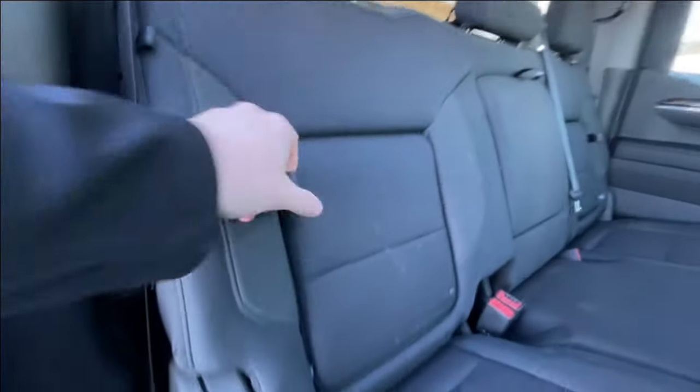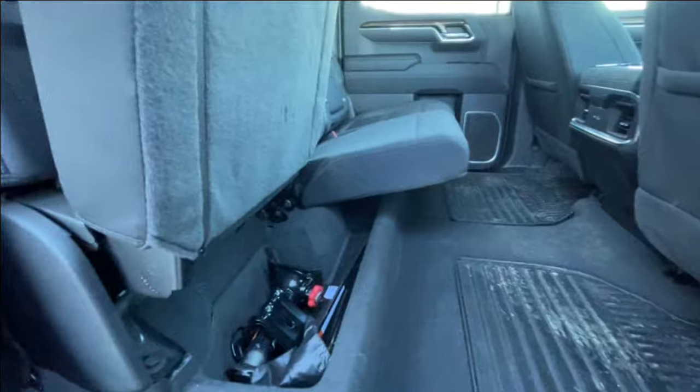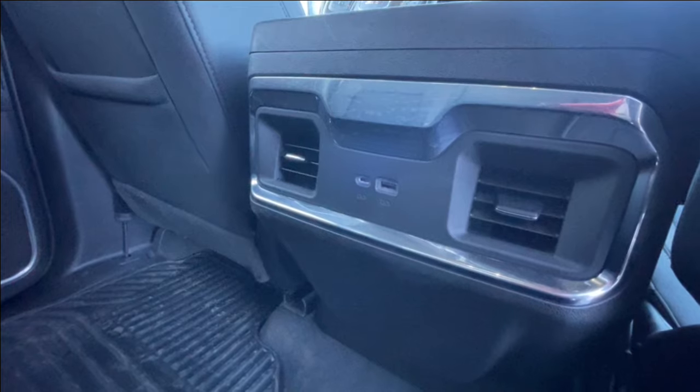Heading back inside the Elevation, the back seats have in-seat storage, they're also car seat ready and come in a 60-40 split. Cup holders come down in the middle, and in the center console of the vehicle, you can find two USB charging ports.